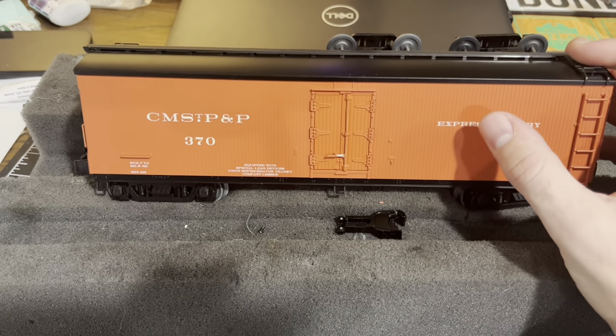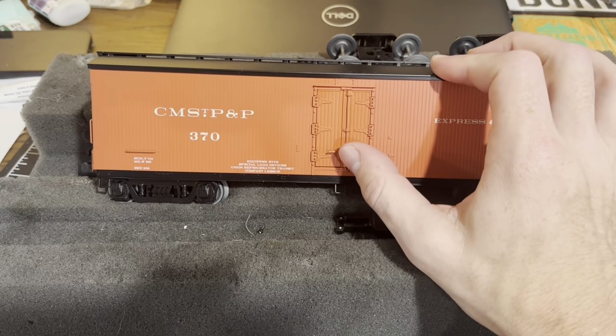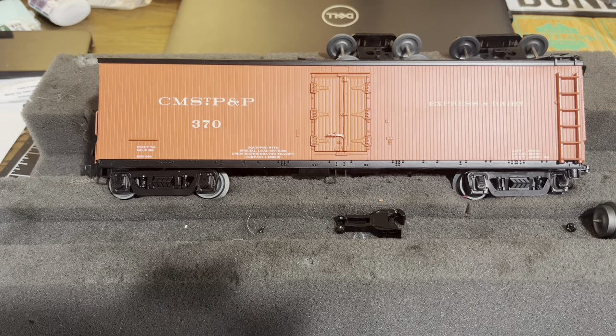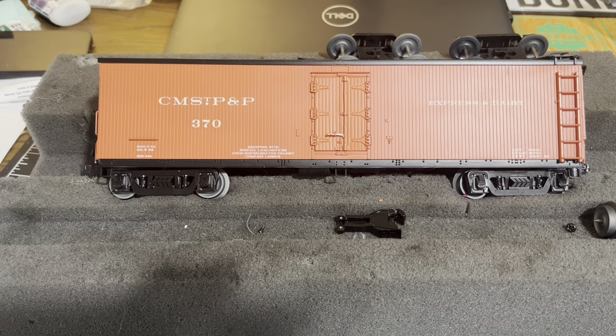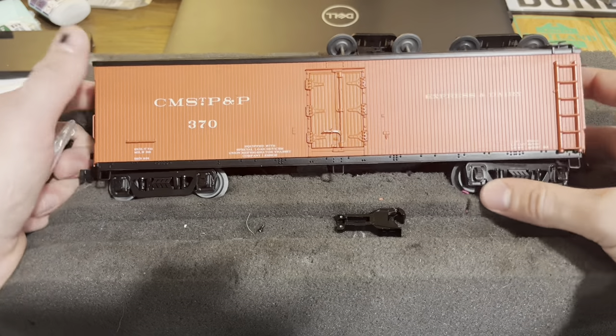The paint job and everything was beautiful, but there were some issues with paint chipping — you can see mine right there. The biggest issue is that the cars are really not operable with these new trucks and couplers that Lionel put on here.